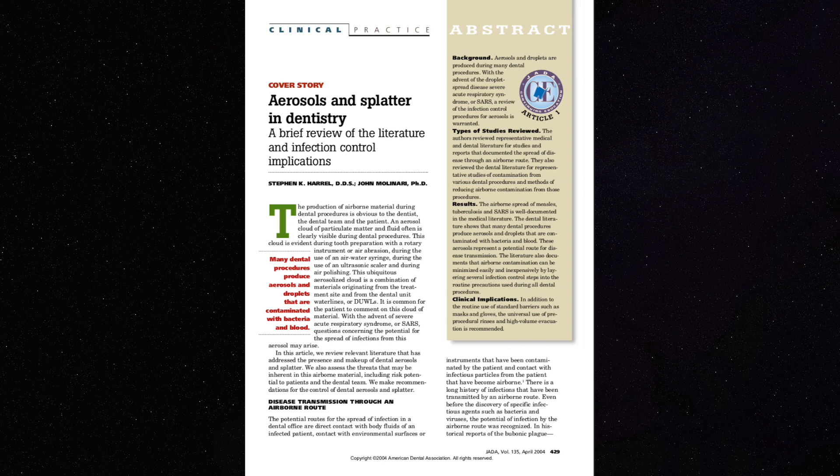However, there are some studies that have proven that contaminants from aerosol can stay in the air for up to 30 minutes after a dental procedure.